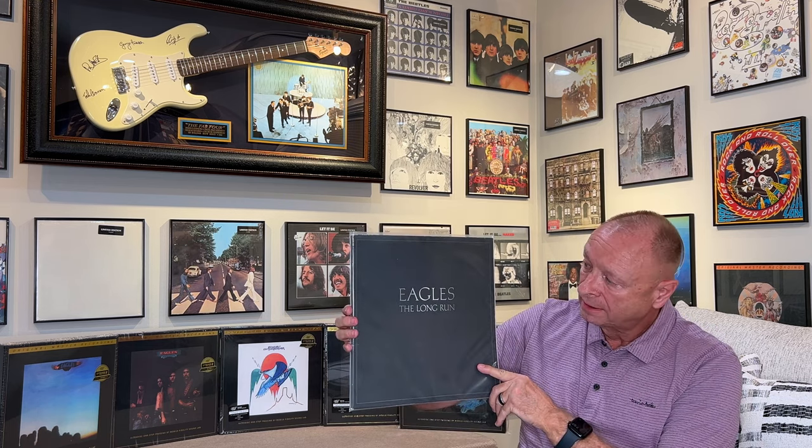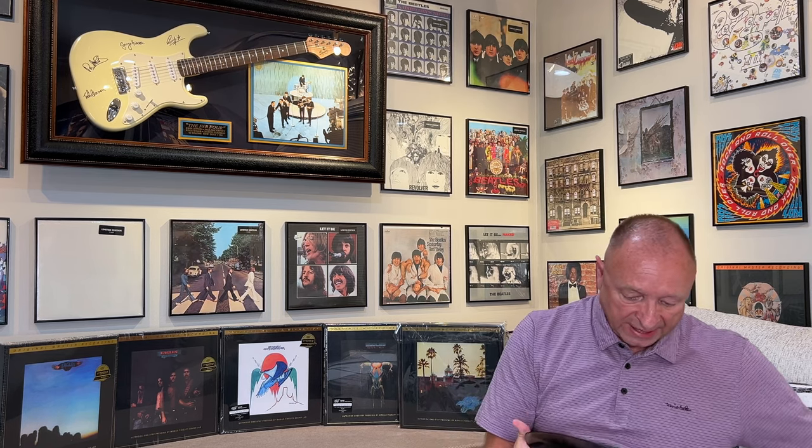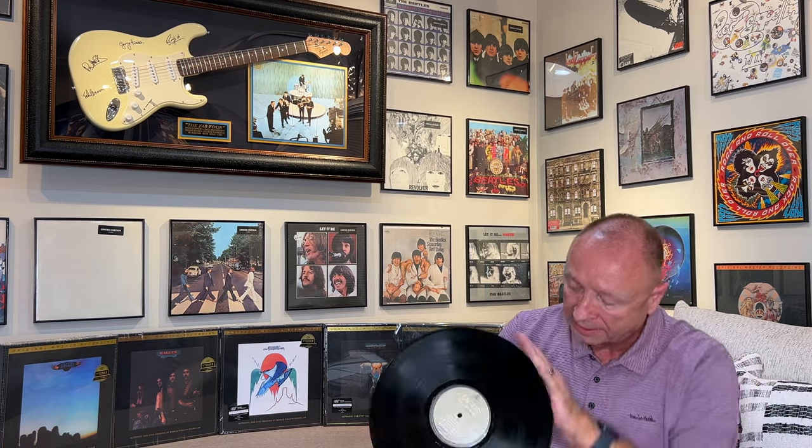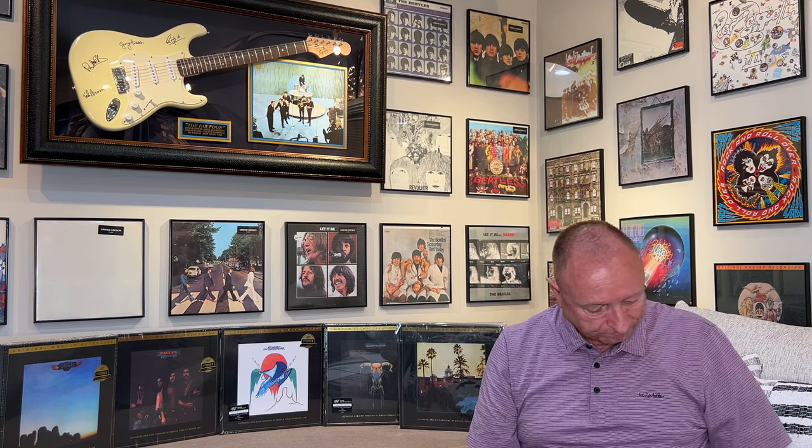Now getting on to the comparison. This is my original copy from 1979 — it's in excellent shape. This is the original 1979 Asylum pressing of the album. I would probably classify my copy as very good plus plus — there are no snaps, crackle, or pop. As I did the comparison with the Mobile Fidelity One-Step and this original pressing, I took a complete day going back and forth. And let me tell you why: the differences are not huge.